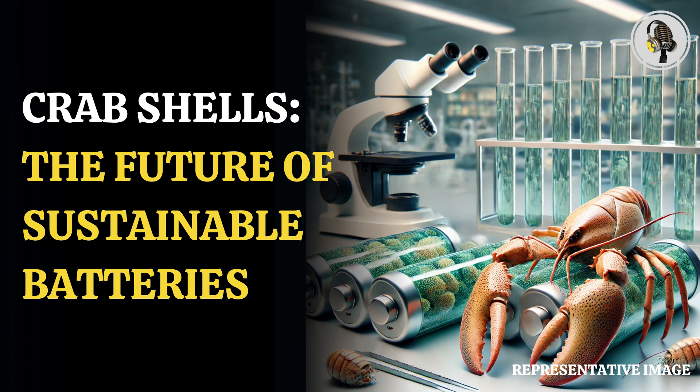Scientists are now focusing on electrical engineering after studying a number of applications for chitin. In biomedical engineering, examples of these applications include anti-inflammatory medications and wound dressing.